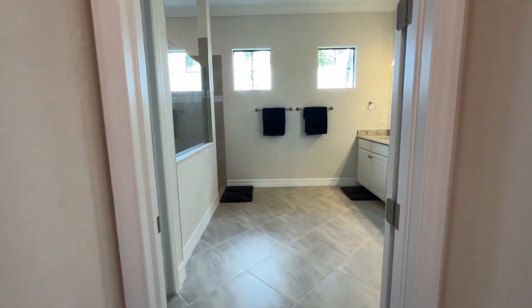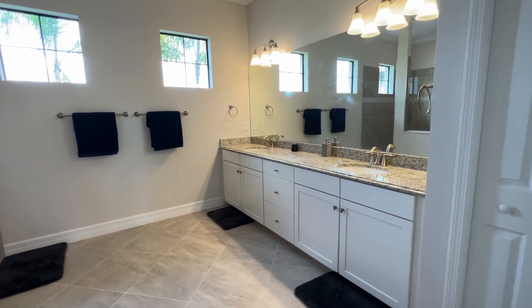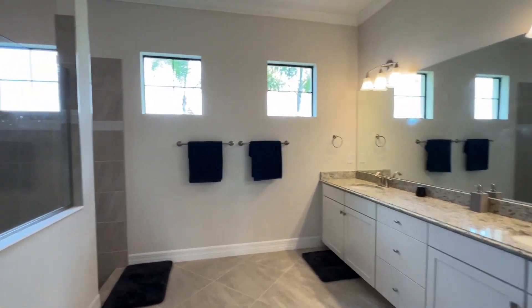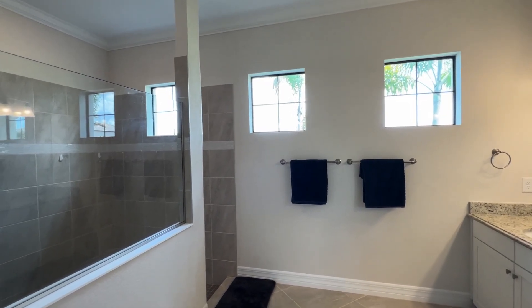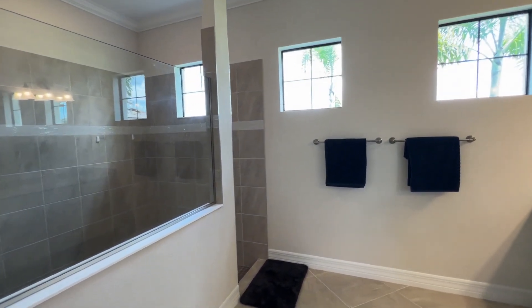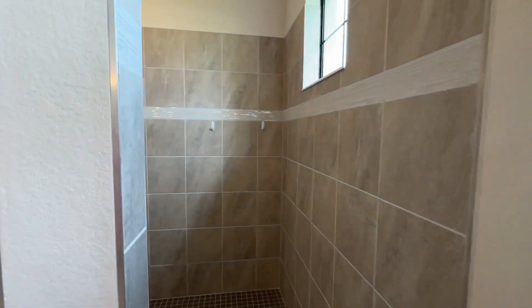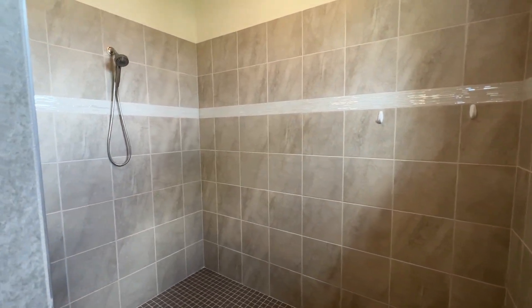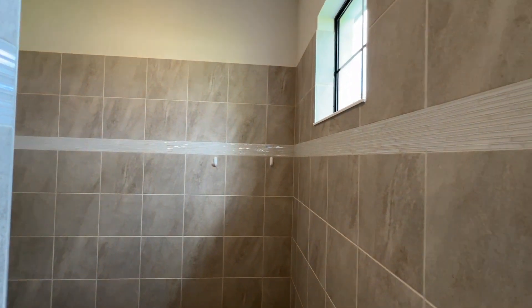Check out this bathroom — it is a really good size. You've got your double sink, tons of space on the vanity. Love the three windows letting in the natural light into the bathroom, that's such a bonus. And beautiful walk-in shower, really good size, with a little extra tile detail there with that stripe.